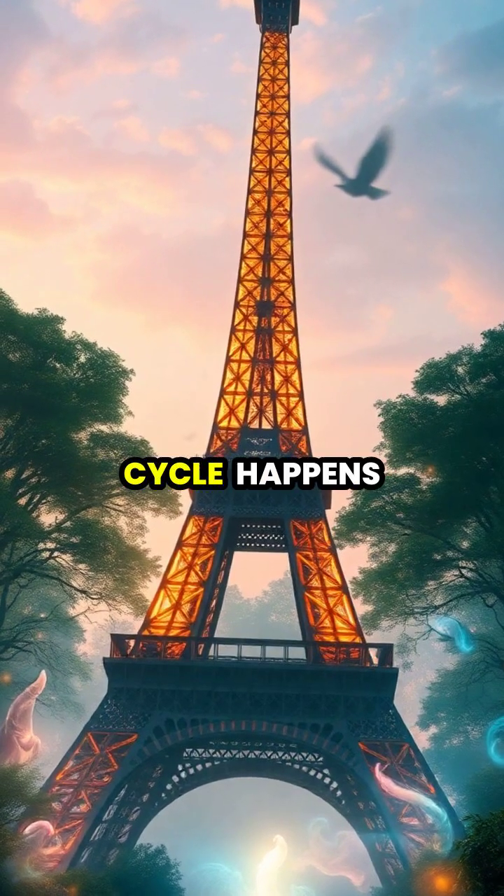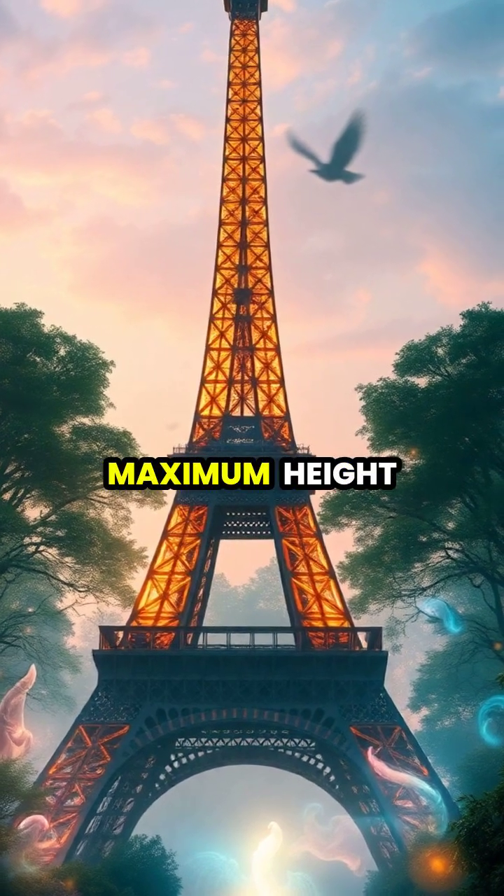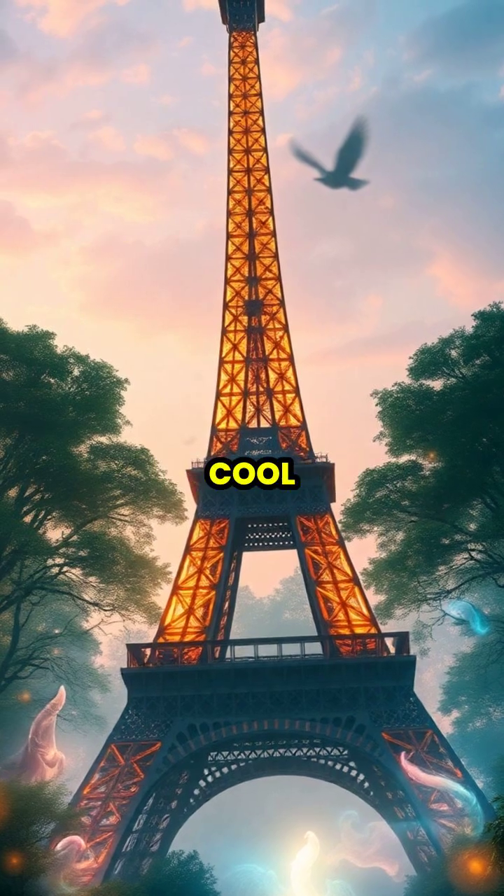This expansion and contraction cycle happens daily during summer, with the tower reaching its maximum height during the hottest part of the afternoon before shrinking back as temperatures cool.